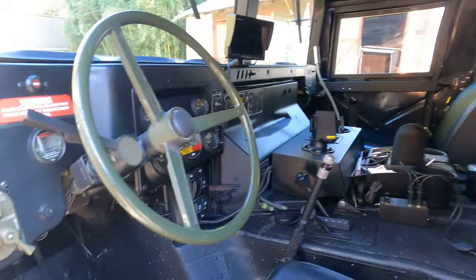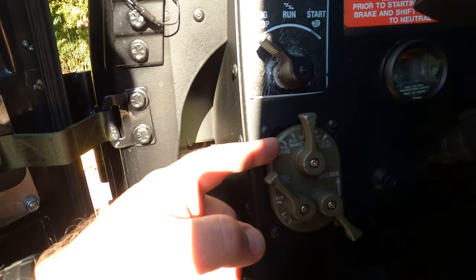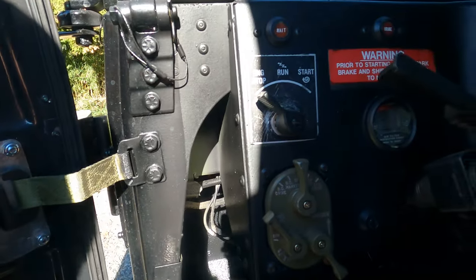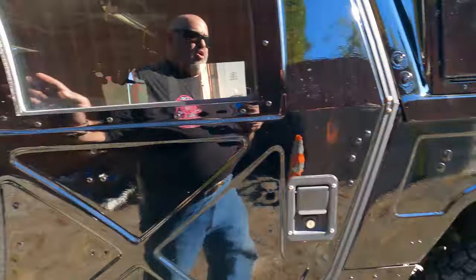Still the original steering wheel and the original switches — these are for the lights, and this is the start switch. We actually removed the key-to-start switch because they tend to be problematic.